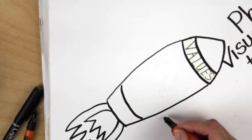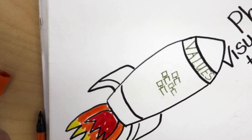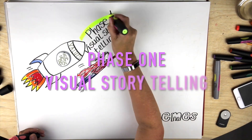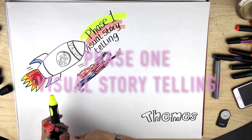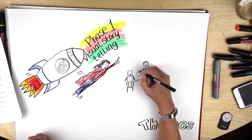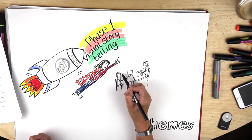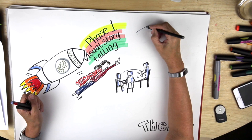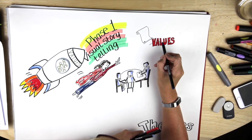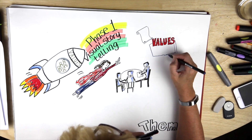You'll also need an experienced graphic facilitator who can design a process that enables the group to work up those values. Phase one: visual storytelling. Firstly you need to bring together a team of people who really buy into the idea of crystallising and introducing values into your organisation — let's call them the values team. They will take part in a graphically facilitated workshop which will produce output that will transform the core of your organisation.